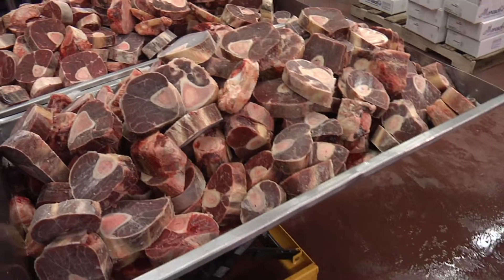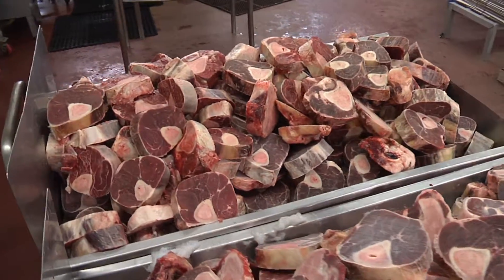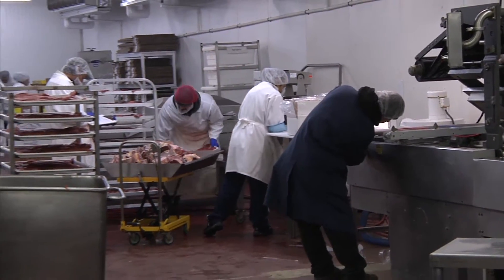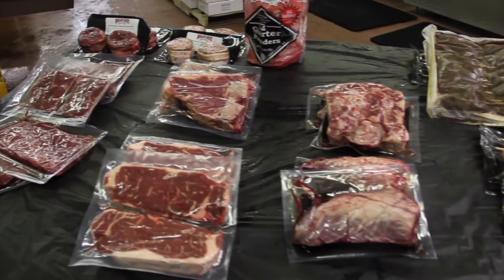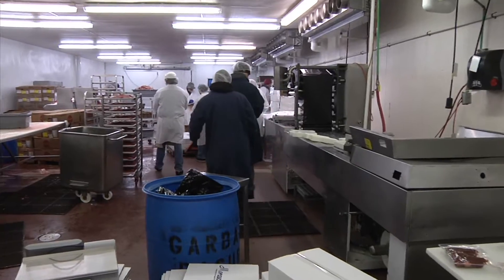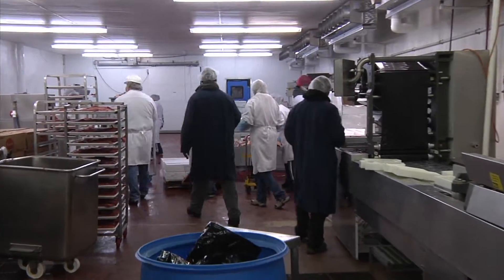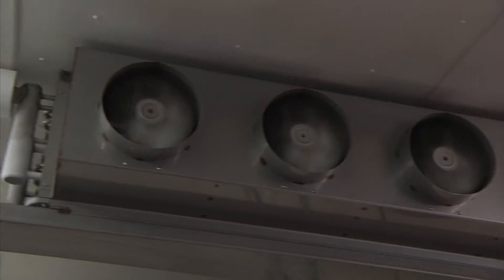Moorish Meats produces 50,000 pounds of beef a day for restaurants and supermarkets around the country and exports internationally. Their product line includes fine cuts of beef, hamburger patties, and a lot more. It's critical they keep their large refrigerated facilities just above freezing 24 hours a day.